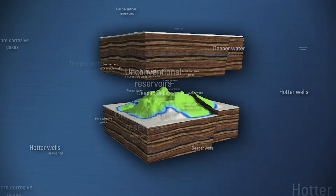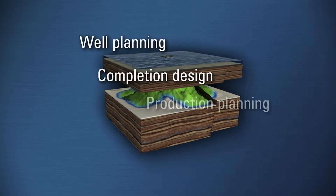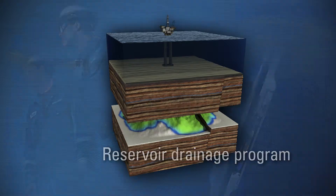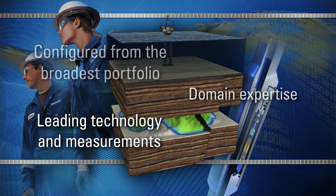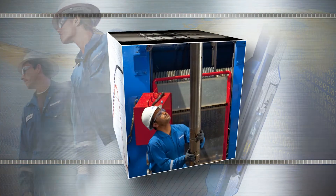In today's increasingly complex reservoirs, testing provides key answers that bring certainty to your infrastructure and investment decisions. Merging the broadest portfolio of leading technologies and measurements with domain expertise, Schlumberger works with you to obtain the most accurate characterization of your reservoir.